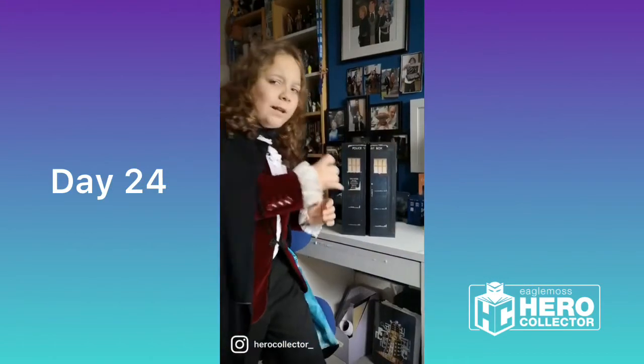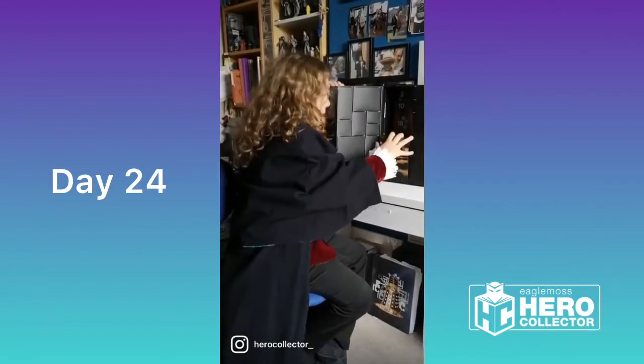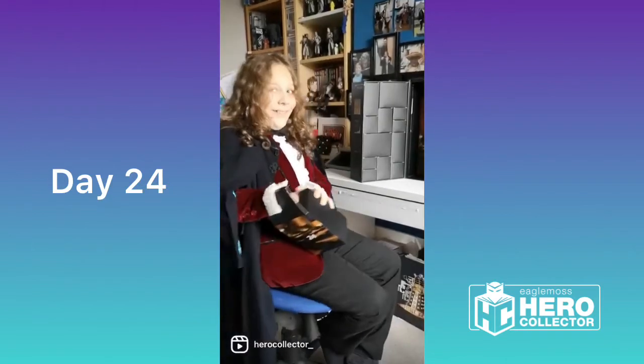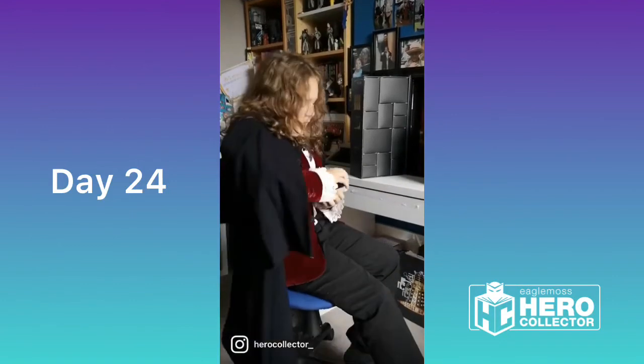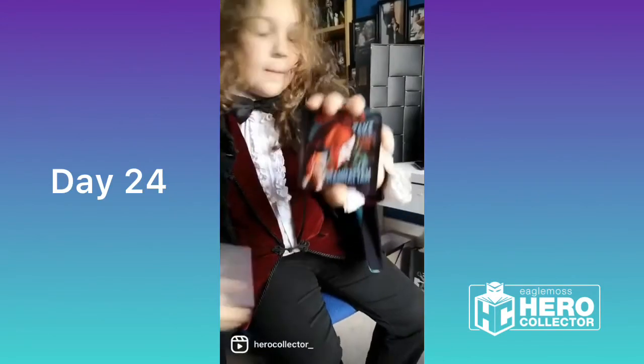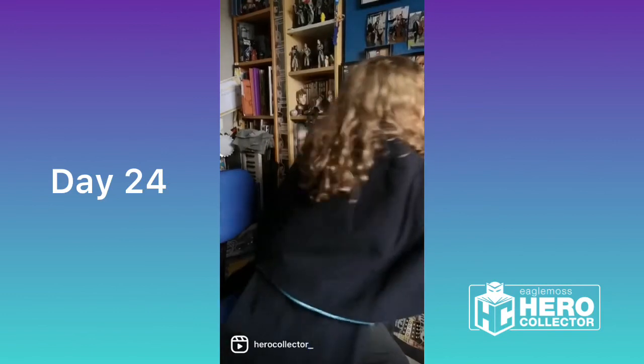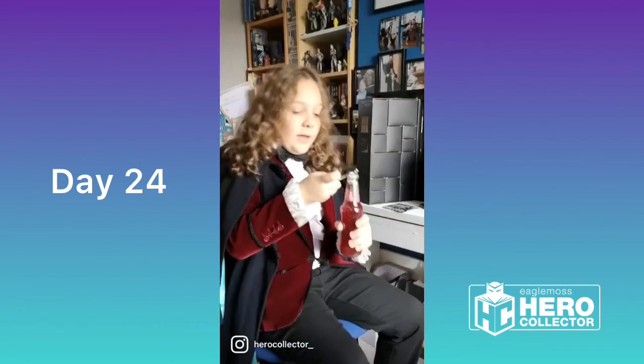Hello everyone and welcome to our final day of the Hero Collector Advent Calendar. I've dressed for the occasion. I would like to thank everyone who has joined me on this little adventure and who has watched my little unboxing videos. As a final send-off, we have coasters: City of Death, Blink, Angels Take Manhattan, and Genesis of the Daleks. As this is Doctor Who's birthday and anniversary, I wish you a happy Doctor Who day and happy holiday season.